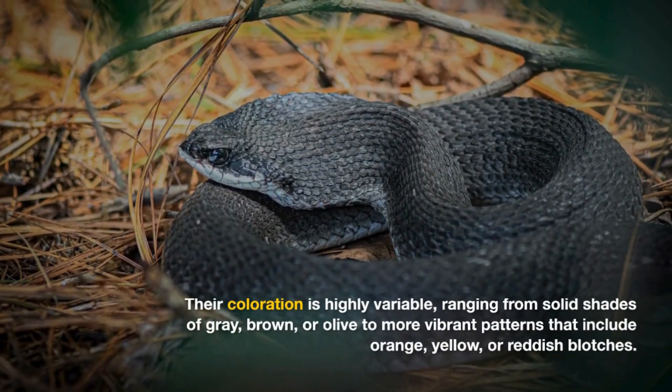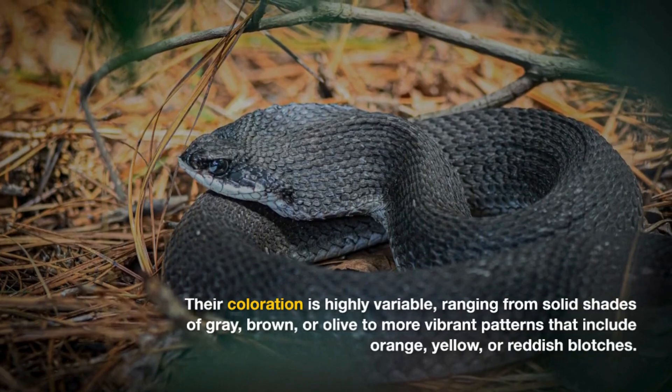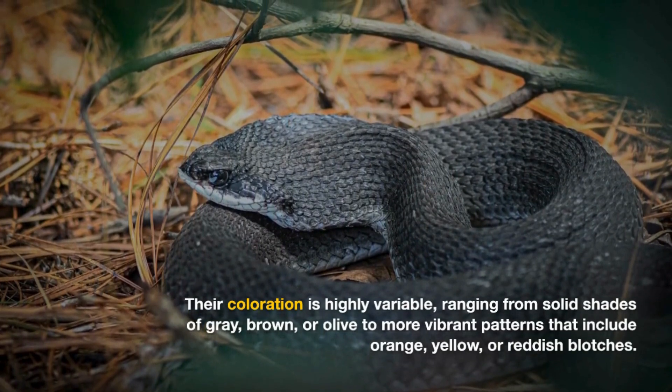Their coloration is highly variable, ranging from solid shades of gray, brown, or olive to more vibrant patterns that include orange, yellow, or reddish blotches.